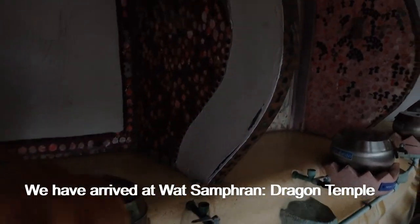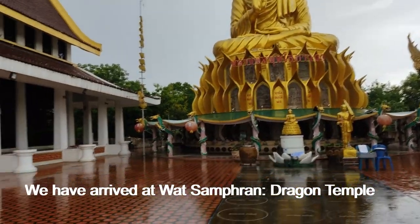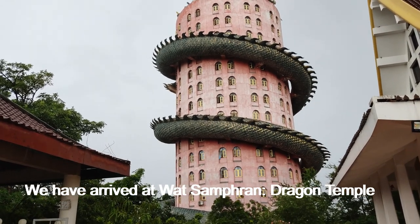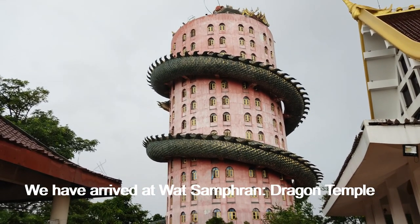In the next video, you will see inside of the Dragon Temple, where we will go up through the dragon structure to the top of the temple. Thank you very much for watching.